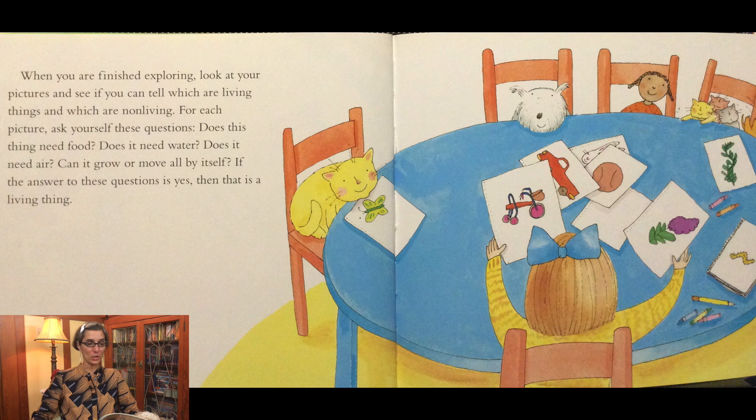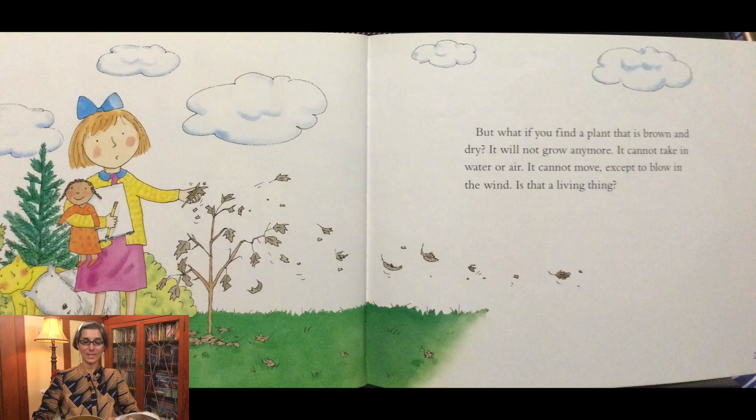For each picture, ask yourself these questions: Does this thing need food? Does it need water? Does it need air? Can it grow or move all by itself? If the answer to these questions is yes, then it is a living thing. But what if you find a plant that is brown and dry? It will not grow anymore. It cannot take in water or air. It cannot move except to blow in the wind.